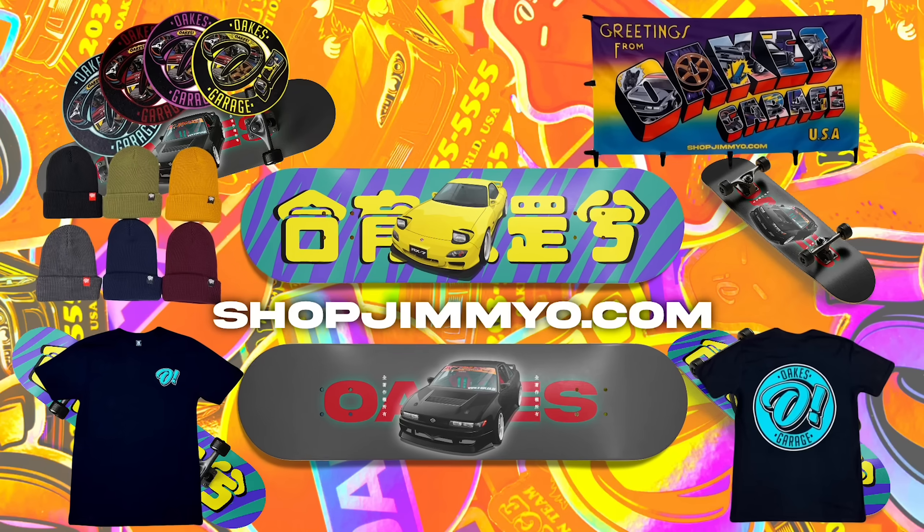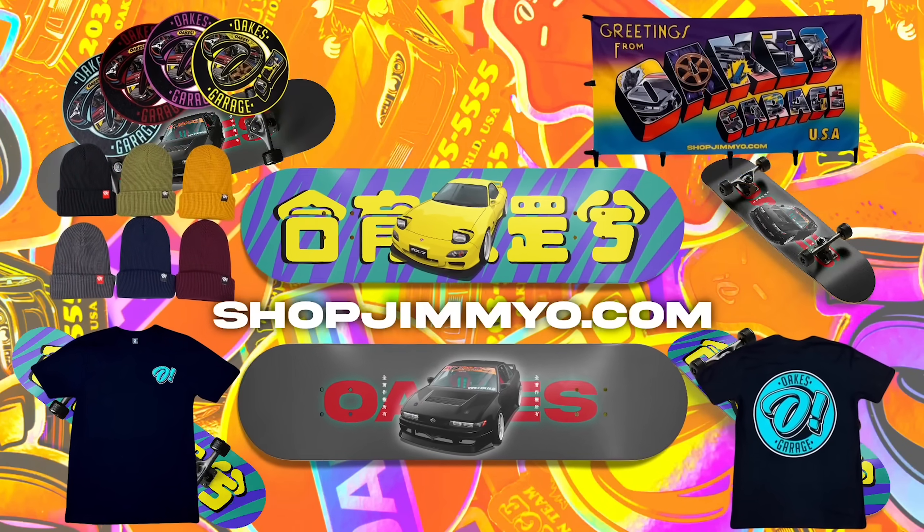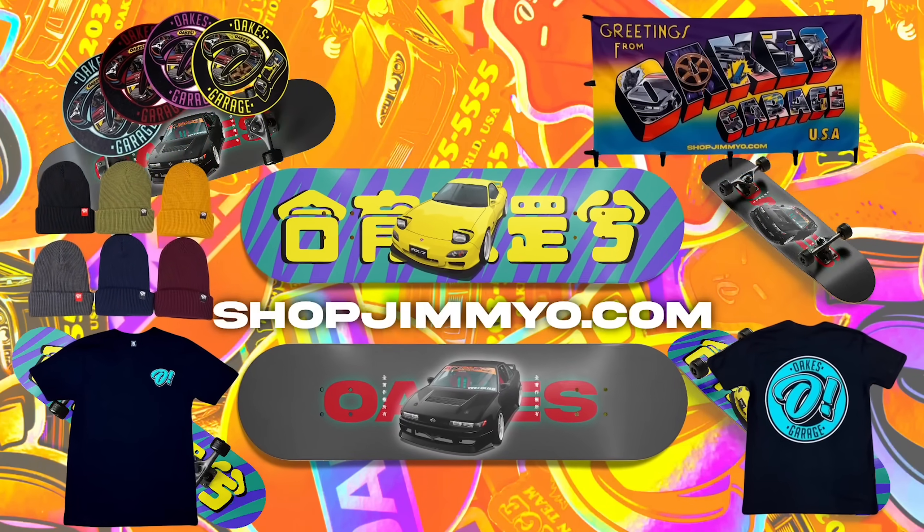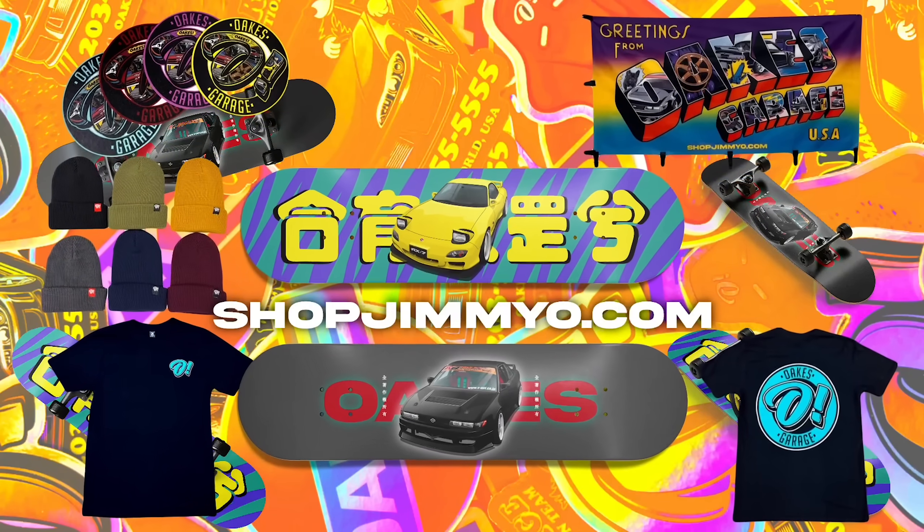We did do a small drop last Friday of all the goodies right here. We got a limited edition t-shirt, we got some coasters, we got two skate decks for the FD and the coupe. We still have a few of those left, so if you want to go and grab one for yourself, hop below, shop the email.